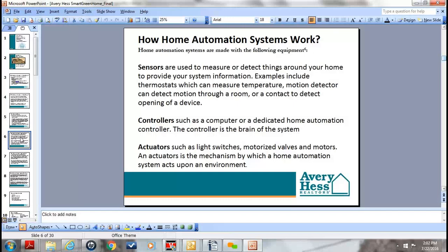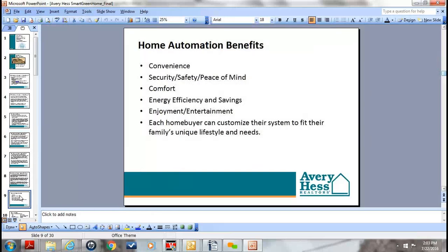The way home automation works is those sensors are installed in the home and talk back to a controller — the brain of the system doing all the work. The brain we're using is the Alarm.com service, which I'll show you later on the call. These devices and sensors talk back to the brain, including light switches that can turn lights on and off, motorized locks that can shut door locks, and other features to control different things around the home. Convenience is a key benefit — everyone wants to carry their smartphone and keep in touch with their property no matter where they are.